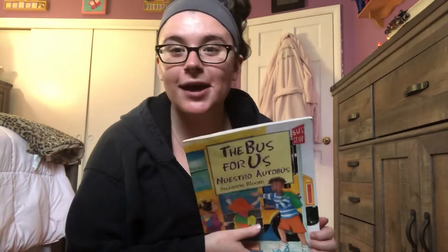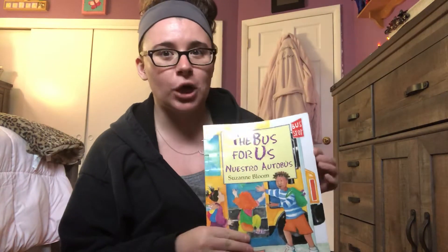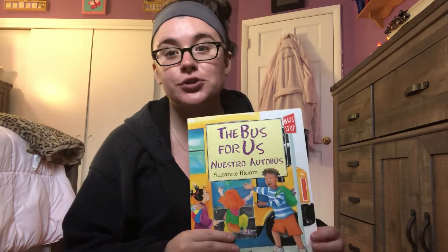Hi boys and girls, it's Miss Jessica. Today I'm going to read my favorite story, The Bus for Us. Remember this story we used to read in school?